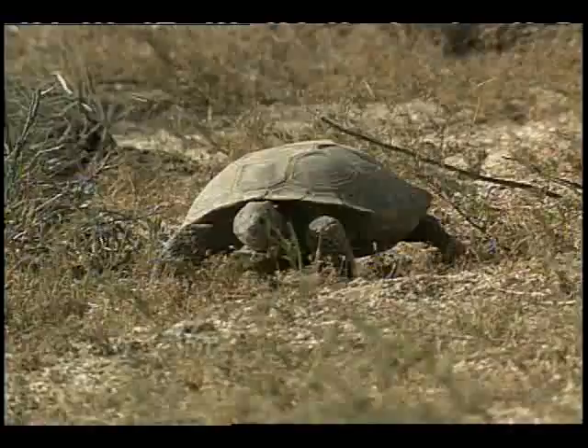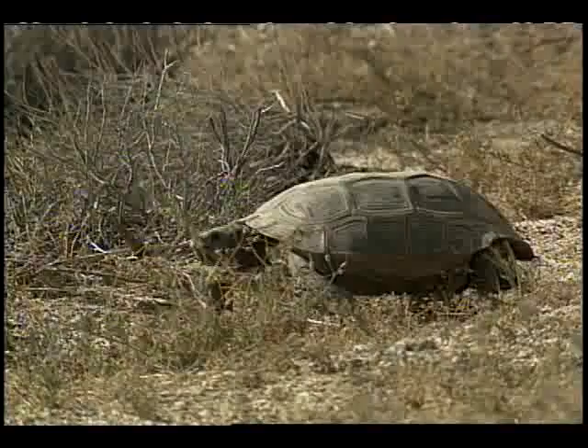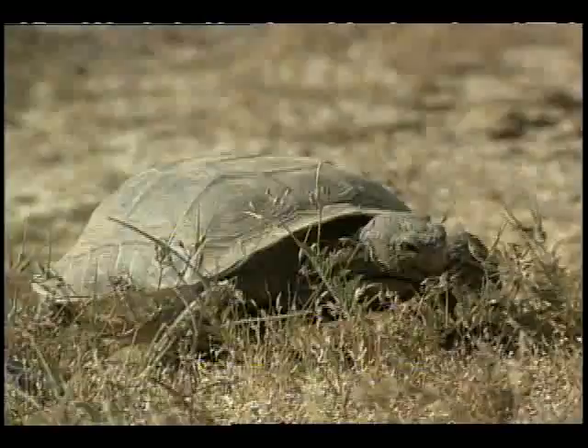Since tortoises don't venture far from their original territory, they are not likely to survive if relocated to areas adjacent to developed regions. Once their home is destroyed, they too could perish. And while progress is an undeniable part of our existence, we still need to be aware of our desert ecosystem and the impact we are creating.